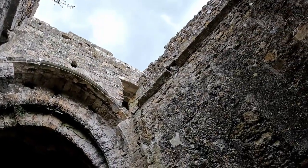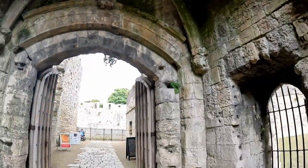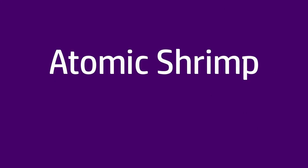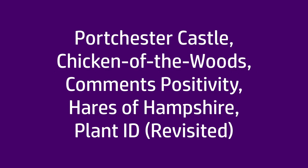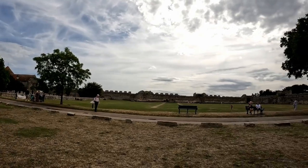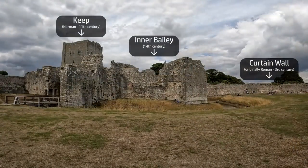In a recent video I walked around the outside of Porchester Castle. Today we're going to go back and take a little look inside. The outer bailey, this large open area inside the perimeter wall, you can visit for free — it's a popular spot for picnics. The inner bailey and keep you have to pay to enter, and that's where we're going now.